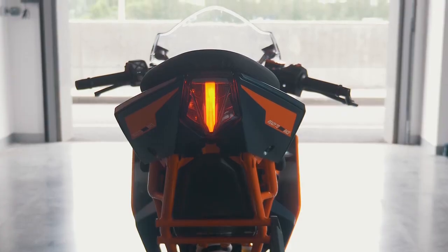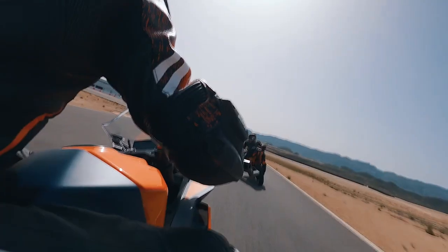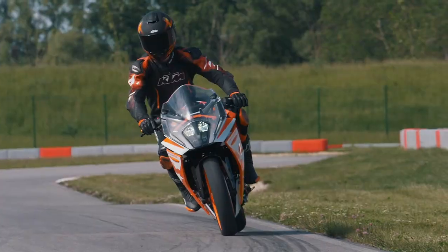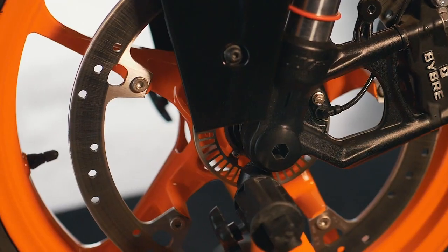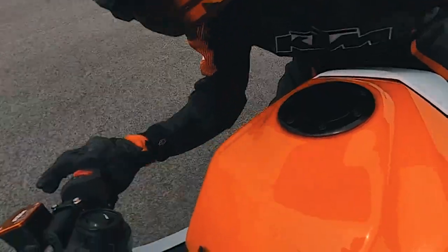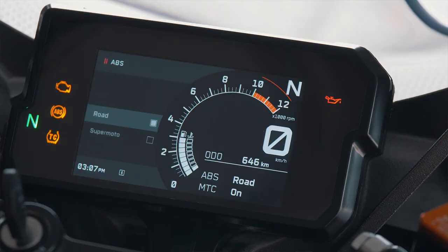The LED brake light also seamlessly integrates into the new sharp design on the rear of the bike. The entire RC range is a technological powerhouse with features you'd expect from a mid-weight motorcycle. All models feature ABS, supporting the rider when braking in unexpected circumstances or on varying road conditions. All bikes also feature Supermoto ABS for riders who want to have fun.